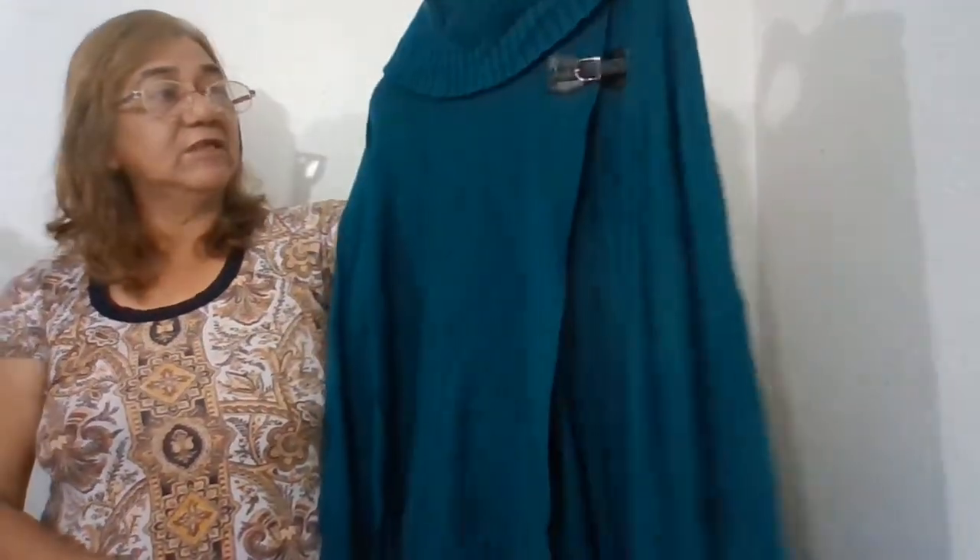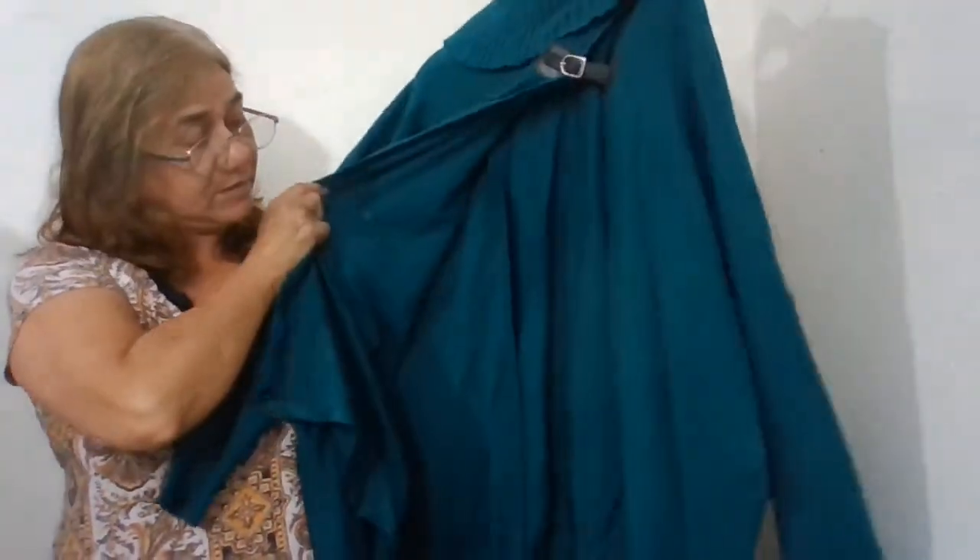The next one is Anthony Richards, one size fits all, 100% acrylic, number 210. It's a blue pullover cowl neck sweater or wrap sweater — poncho. It has this buckle black detail on it.